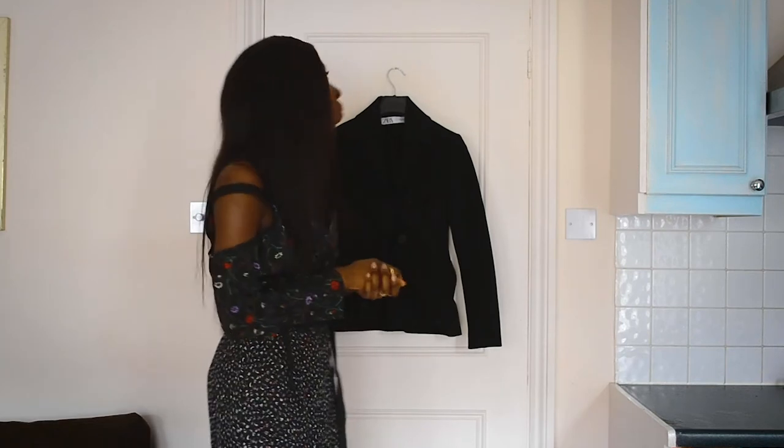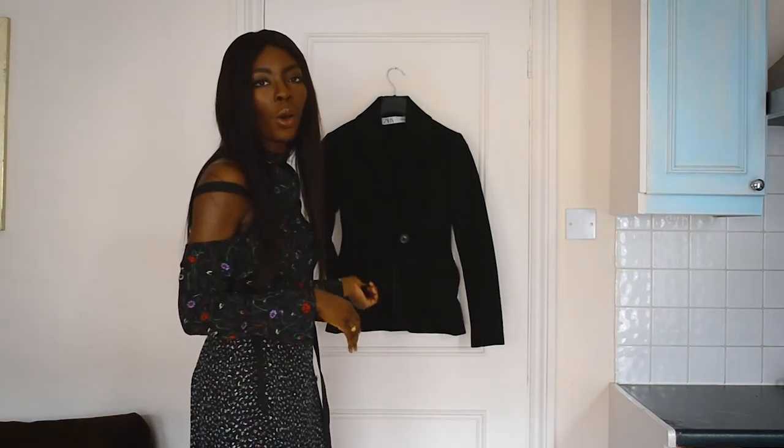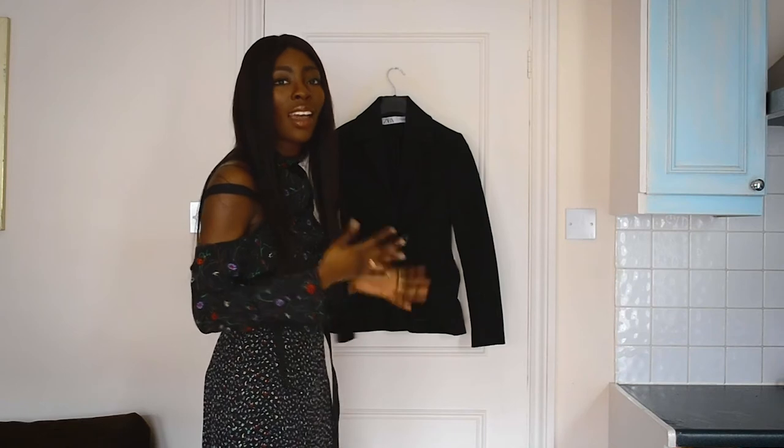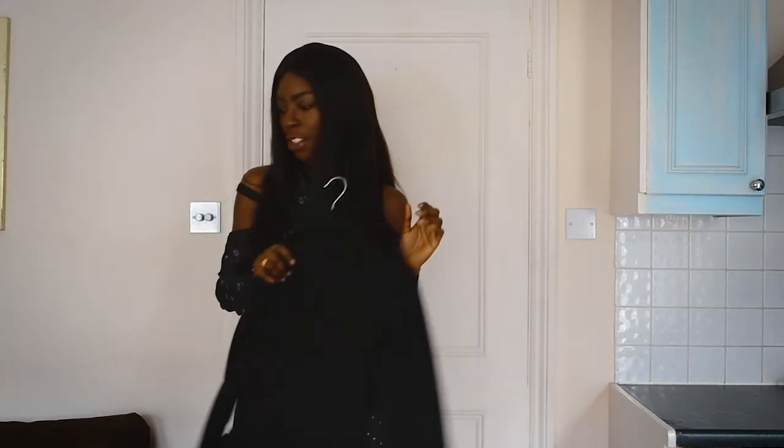It's all about fit. You want a jacket you love, something you can wear with jeans or dressed up — it just has to fit really, really well. So definitely invest in a great black blazer.